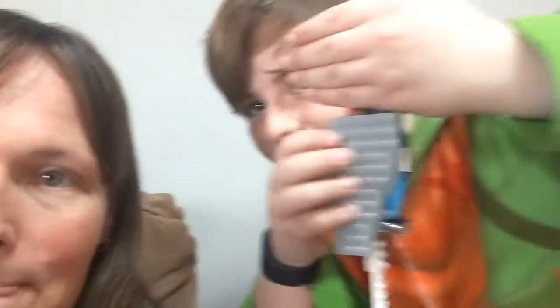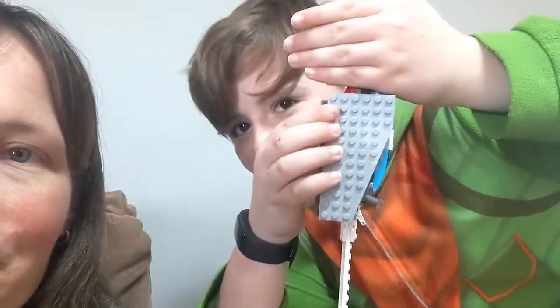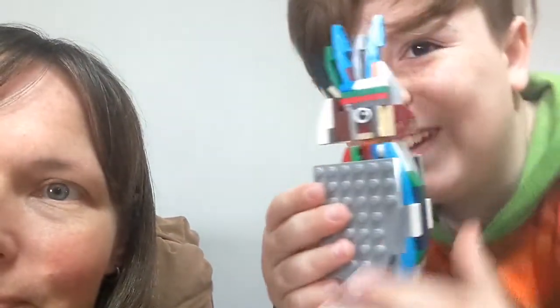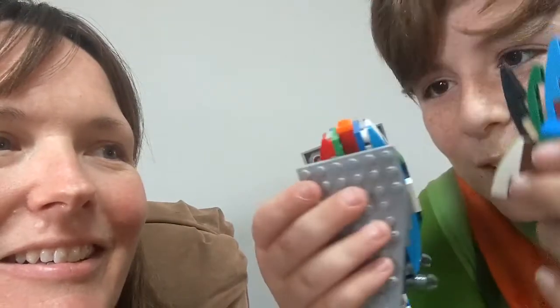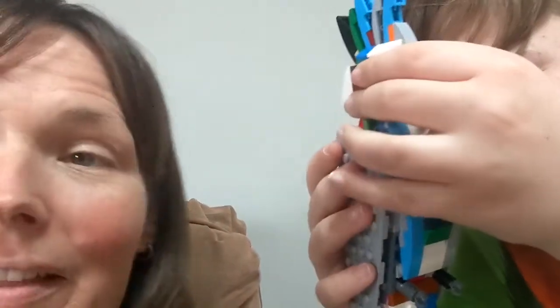It looks amazing. Ethan finished what he was showing earlier. All right, so here's the body — I made it all nice and smooth. And here is the head. It's so cute. There's a big gap right here but other than that it looks pretty good. I think it's awesome.